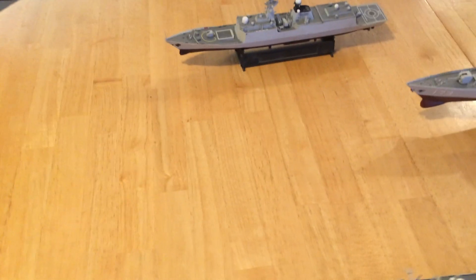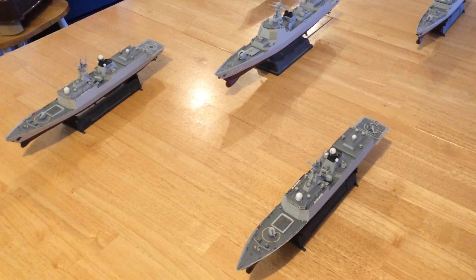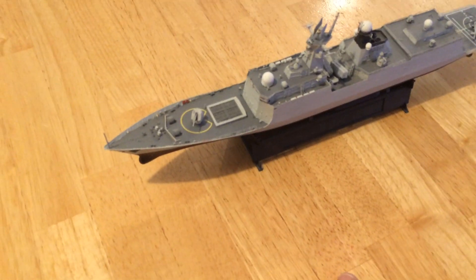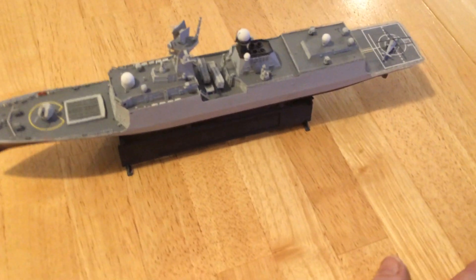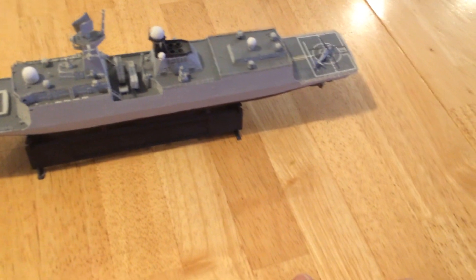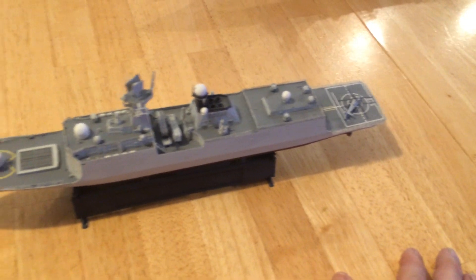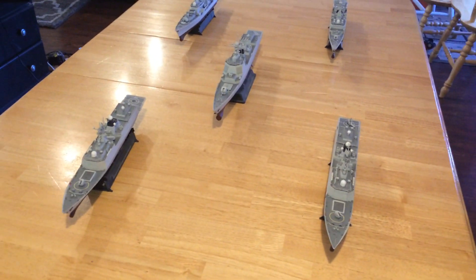They also have, in this group, two Type 054A frigates, which they have built quite a few of. We expect they're going to build over 30; I think they're at 28 right now. As you can see, they have 32 vertical launch cells up front, a main gun, eight long-range anti-surface or anti-shipping missiles, as well as anti-submarine launchers that come out of openings in the side, and anti-submarine warfare helicopters. There are two of those. They're very capable and very modern ships.